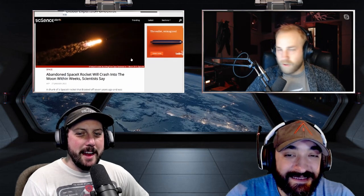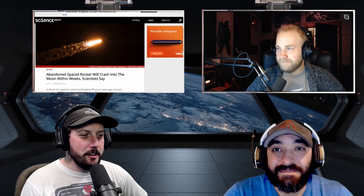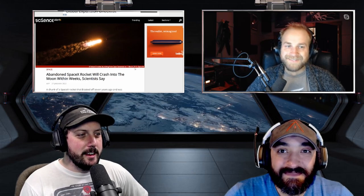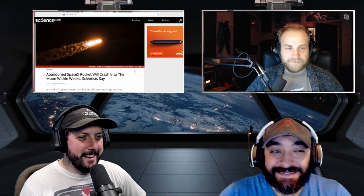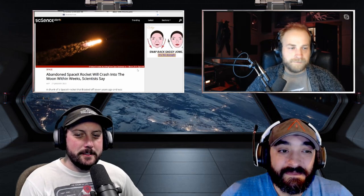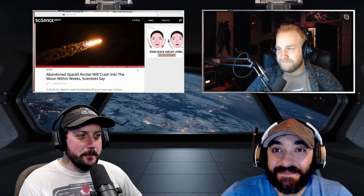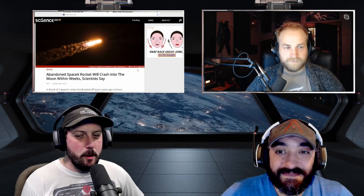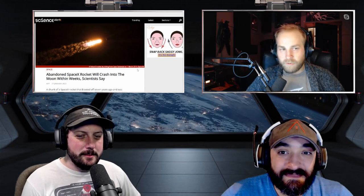Next: an abandoned SpaceX rocket will crash into the moon within weeks — ruining our cheese supply. What kind of cheese grows on the moon? Swiss — all those holes! This rocket was deployed in 2015 and it put a NASA satellite called the Deep Space Climate Observatory into orbit, acronym DSCOVR. Then the acronym has VR in it, which makes it basically a metaverse rocket.